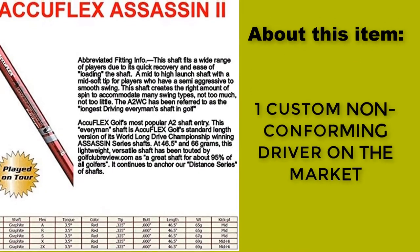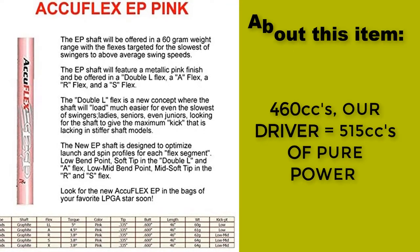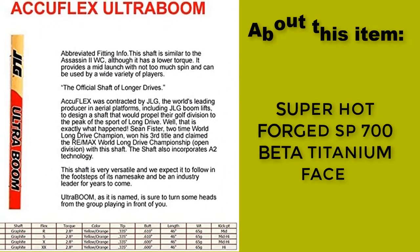Number one Custom Non-Conforming Driver on the Market at 460cc. Our driver equals 515cc of pure power. Increase the number of fairways you hit with ridiculous distance, featuring a Super Hot Forged SP700 Beta Titanium Face.